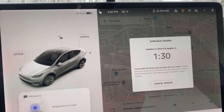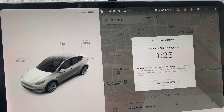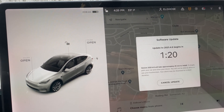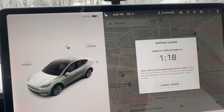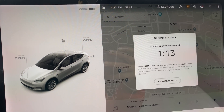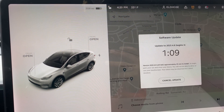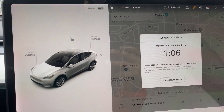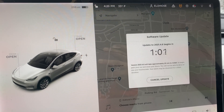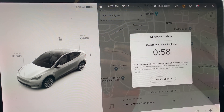Model S and especially Model X owners who don't have the boombox installed can get it installed because the wires are already there. All they have to do is install the speaker and reset the firmware to a newer firmware. So I assume this firmware will do that too — if you have a speaker it will work, or if you retrofit the speaker, I think this update is for that retrofitting to get the boombox.